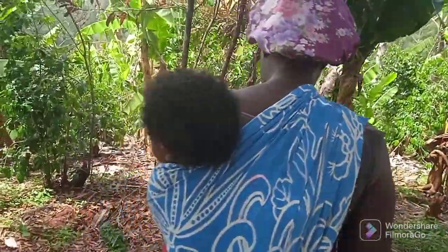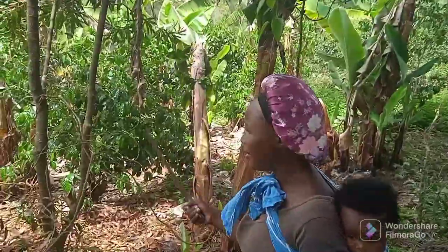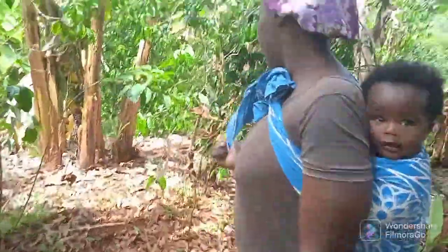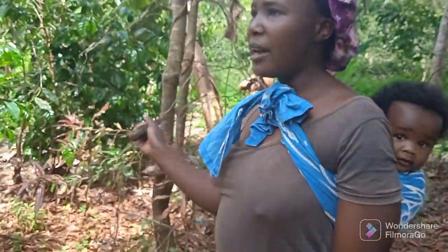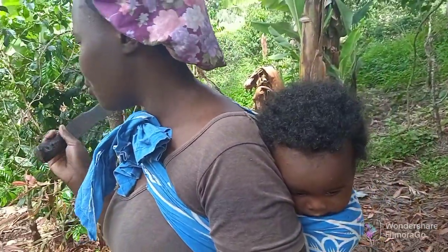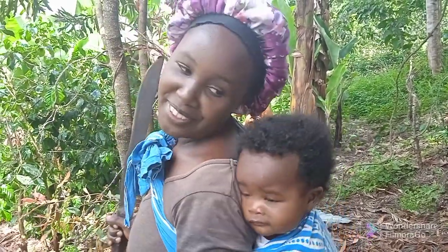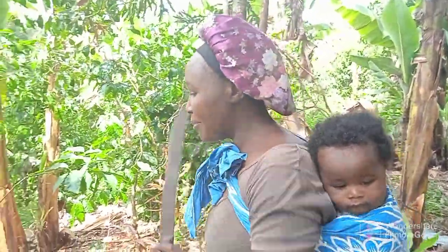I also have my banana farm that goes all the way up to the front end. I've also mixed coffee in here — I have coffee and banana in this particular area. So today I'm just going to show you how I cut bananas. I'm going to ripen them for my kids' consumption. Here's my son, he's always on my back. Come with me!